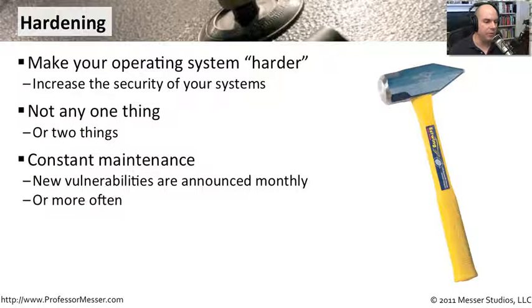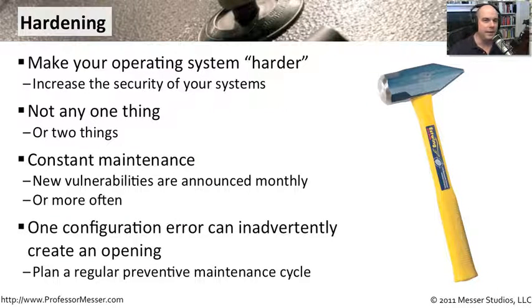This also requires constant maintenance. We need all of the latest patches, because vulnerabilities are announced every month — sometimes more frequently. Even after patching and updating applications, we may still find our systems vulnerable because of a configuration change that allows bad guys in. So we have to constantly monitor and check our systems to make sure we haven't inadvertently configured them in a way that grants attackers access.